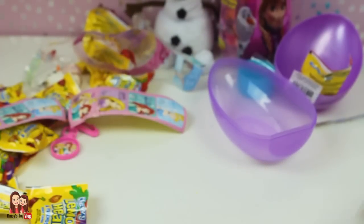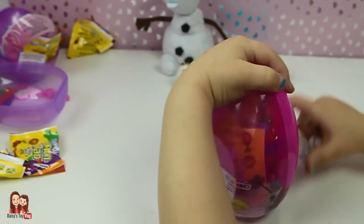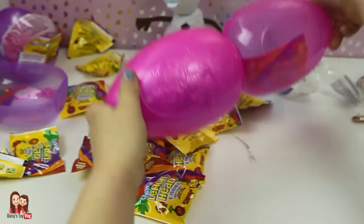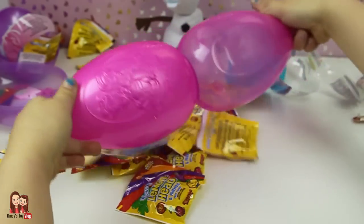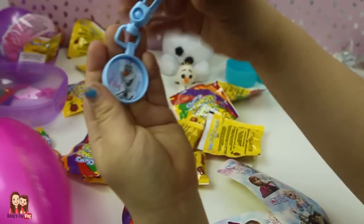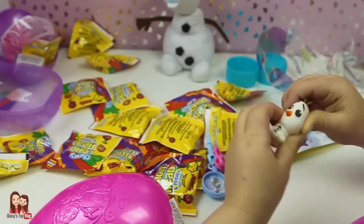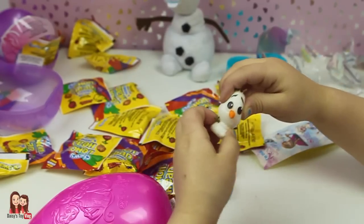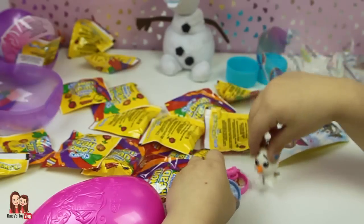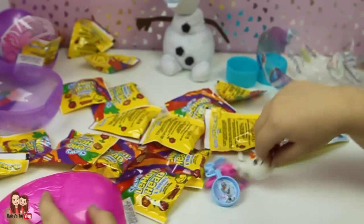Now let's open our Frozen Easter egg. More Lemon Heads and stickers! Olaf is so adorable. Hey Olaf, what do you think about our Easter eggs? Delicious candy and I like my keychains — because that looks cool. That's me! And I think these are pretty cool.